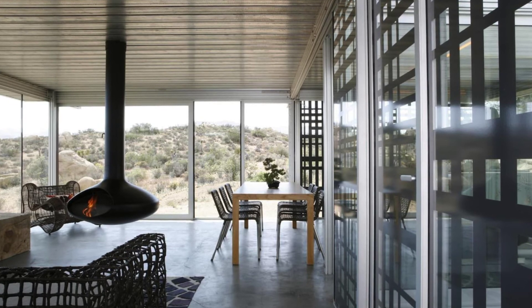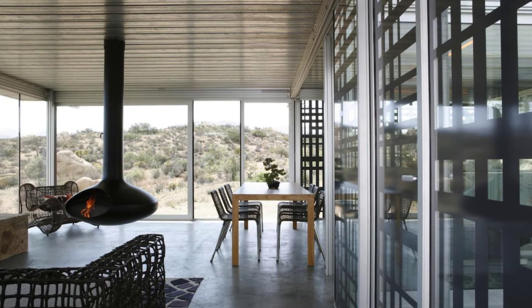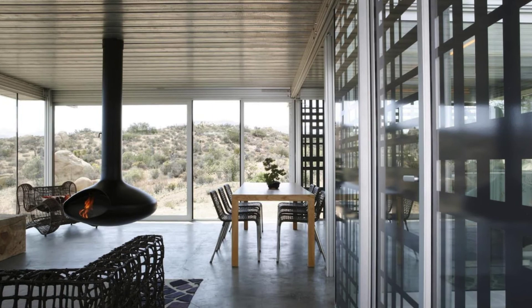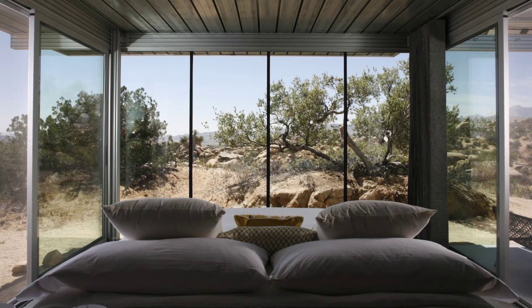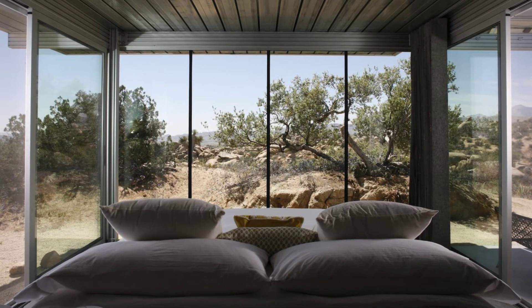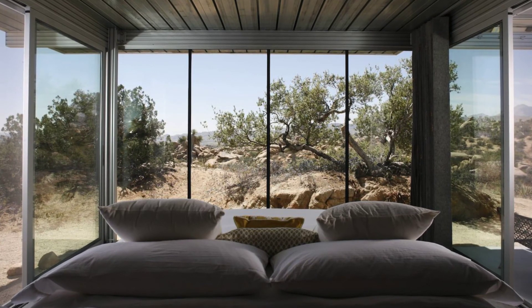Guests to the off-grid house give it glowing reviews, saying the eco-house is just as described — impeccably clean, with a great book collection and very comfortable bed. You'll find the Ith House has everything you need for a comfortable stay.